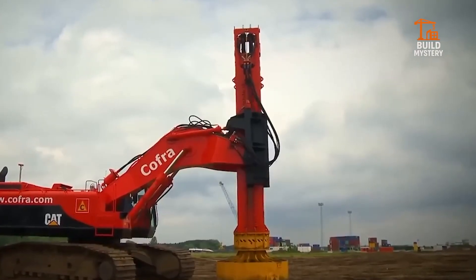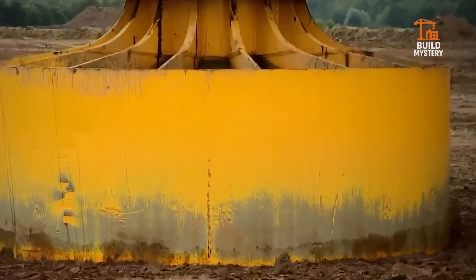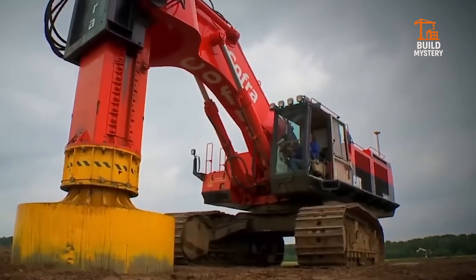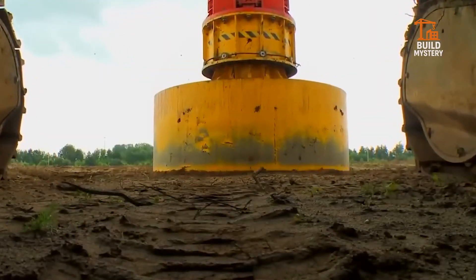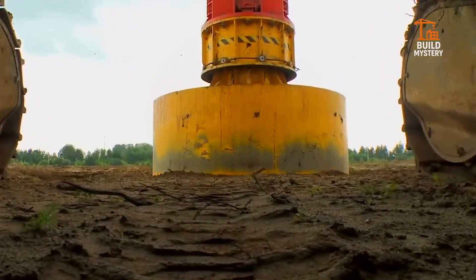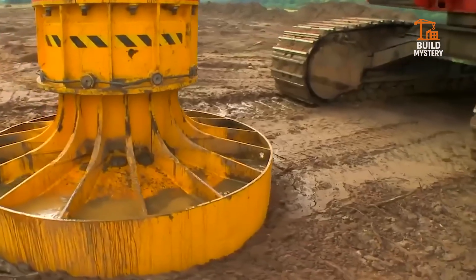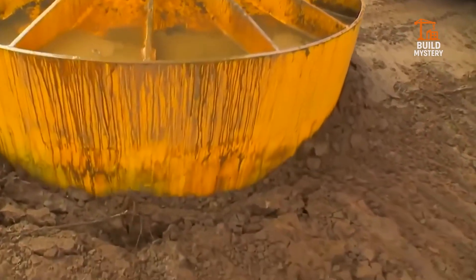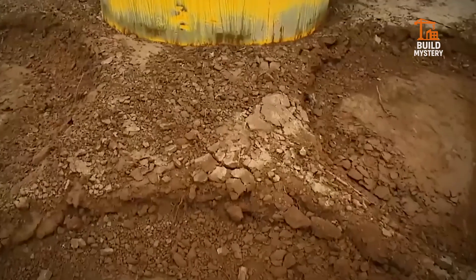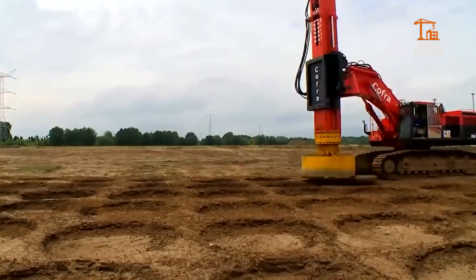10. Kofra Ground Improvement Machine. This is the Kofra Vertical Drain Rig, engineered in the Netherlands to stabilize weak, waterlogged soil. It drives synthetic drains deep into the earth, releasing trapped groundwater with surgical accuracy. The result? Accelerated ground settlement — ready for roads, airports, and megastructures in record time. No excavation. No delay. Just engineered soil transformation. Kofra doesn't just build land — it engineers the impossible.